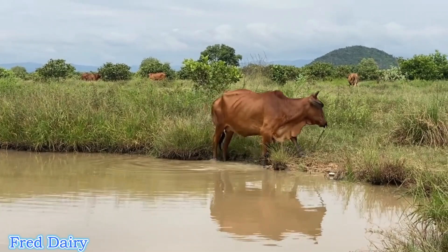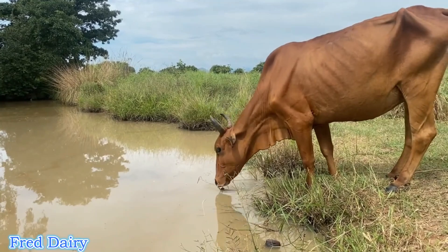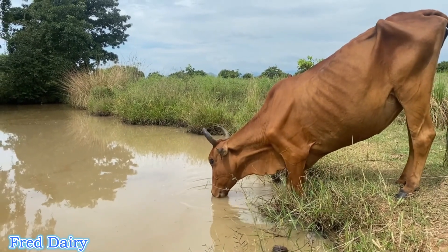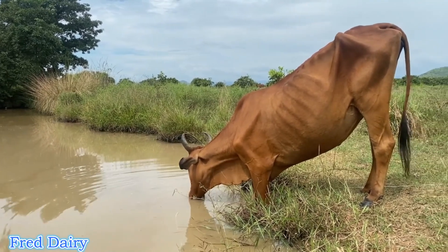If drinkers are over three feet tall, cows — especially heifers who are not fully grown — will find it difficult to drink. It is like drinking while pushing against your throat. That is not a good feeling and it makes the cow drink less, so you have to be very keen on that.